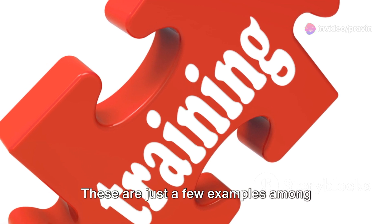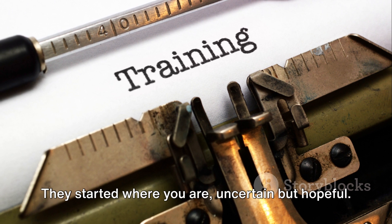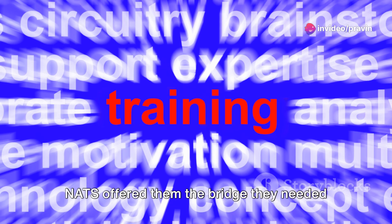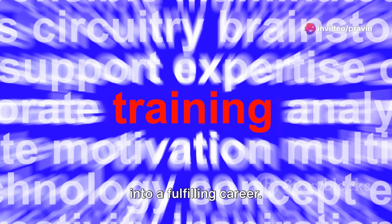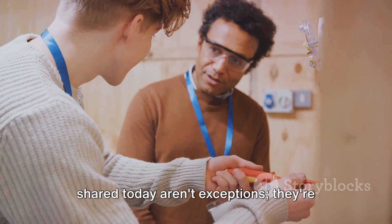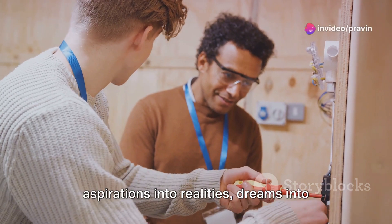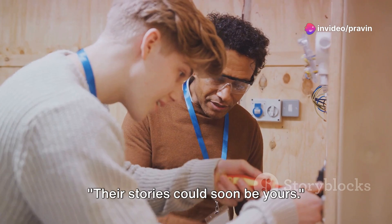These are just a few examples among thousands who have transformed their lives with NATS. They started where you are — uncertain but hopeful — and NATS offered them the bridge they needed to cross from academic life into a fulfilling career. Remember, these success stories aren't exceptions; they're the rule. NATS has a proven track record of turning aspirations into realities and dreams into success stories. Their stories could soon be yours.